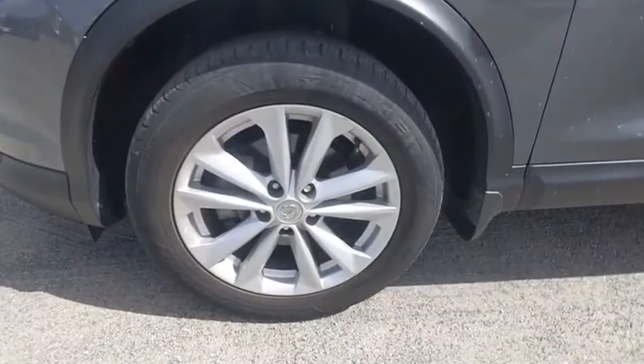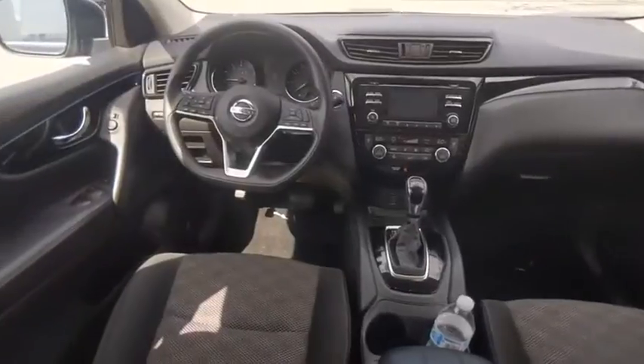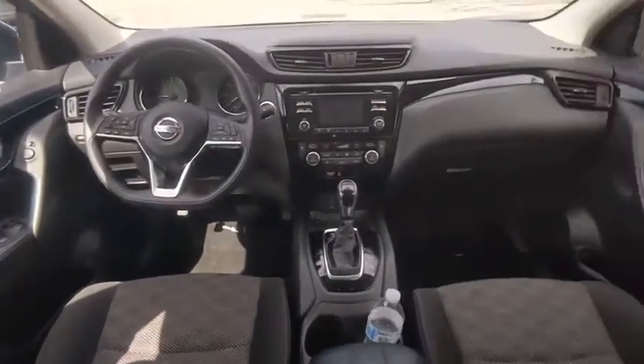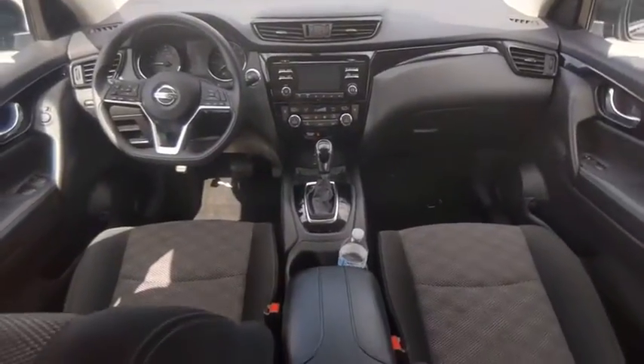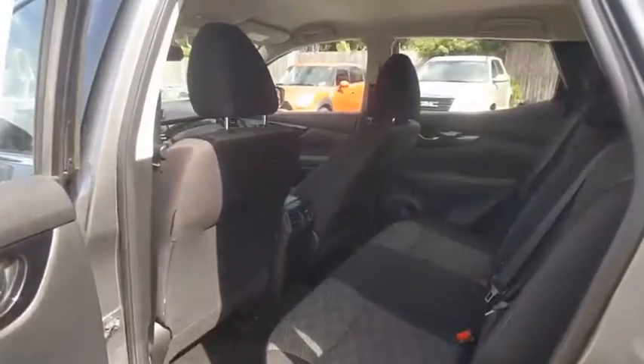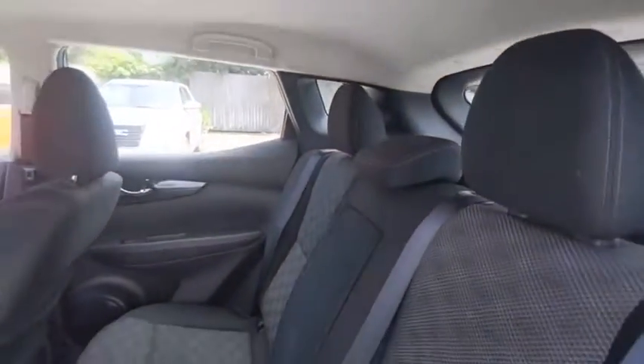This vehicle has less than 45,000 miles. Here are some of this vehicle's great options: tire pressure monitor, blind spot monitor, electronic stability control, aluminum wheels, rear spoiler, brake assist, traction control, stability control, daytime running lights, and engine immobilizer.